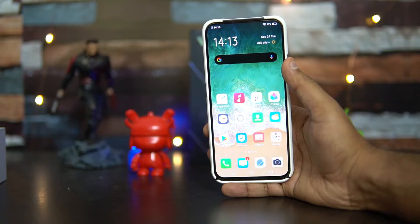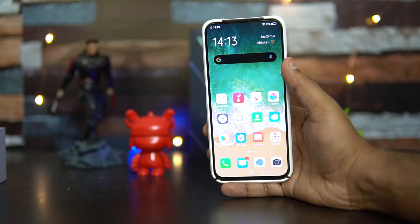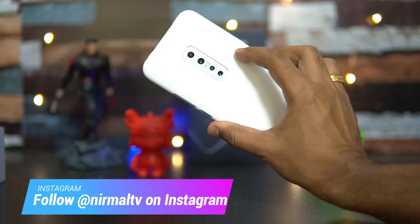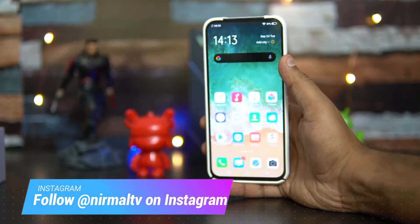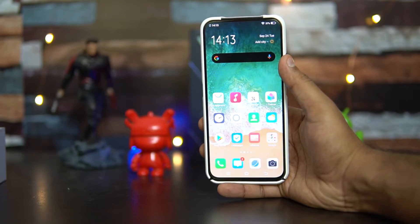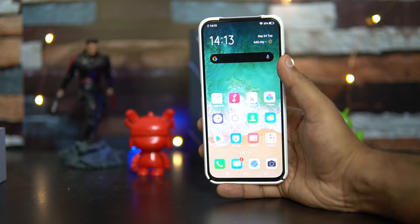It has an AMOLED display, a dual selfie camera, and quad rear cameras. It has a good design — we can see it features a quad camera setup. This runs on Android 9.0 and has the Funtouch OS with the latest version.